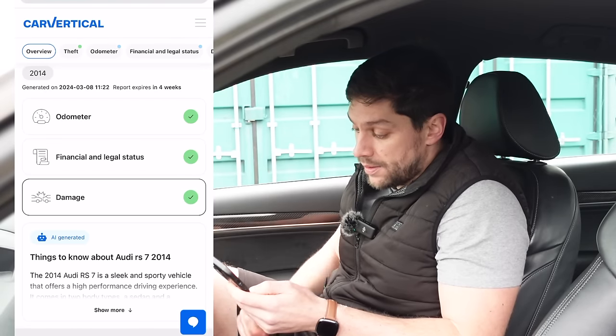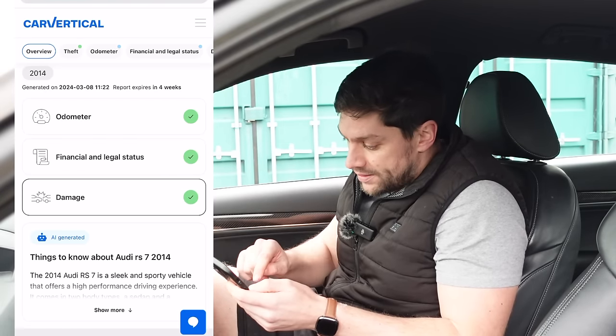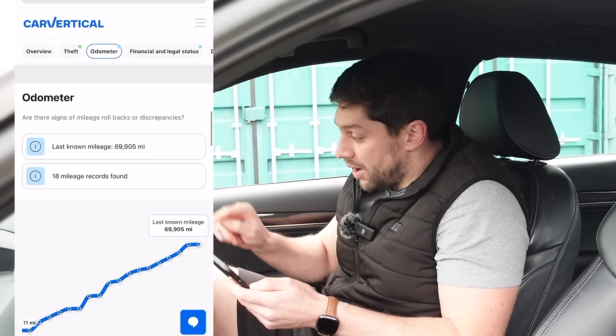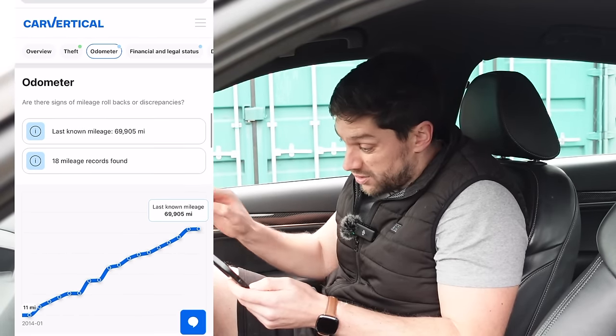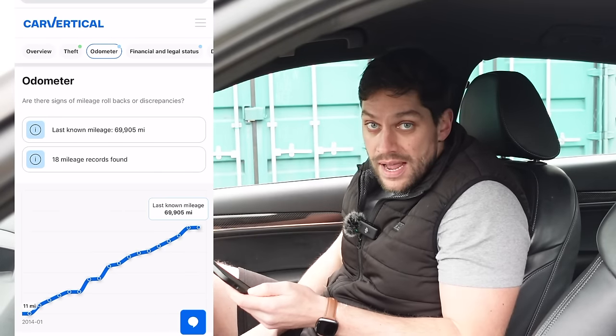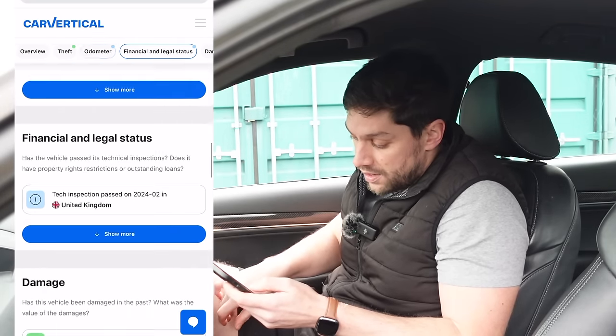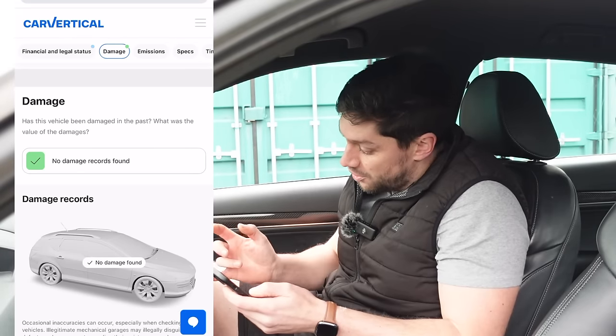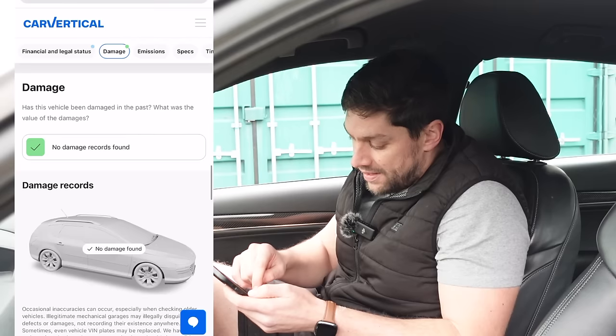Another reason I bought this car is because I did a Car Vertical check on it and it came back pretty much perfect. All you've got to do is put the reg of the car you're looking to buy into Car Vertical and it tells you everything about that car's past, whether it's been hidden or disclosed to you. We have three big fat green ticks — odometer, financial, and damage. There are no problems at all. It's not been wanted for stolen. The mileage is the same, pretty much only about seven out, with a nice steady incline and no discrepancies or clocking. It's got no damage on it, which is one of the main reasons I bought this car.